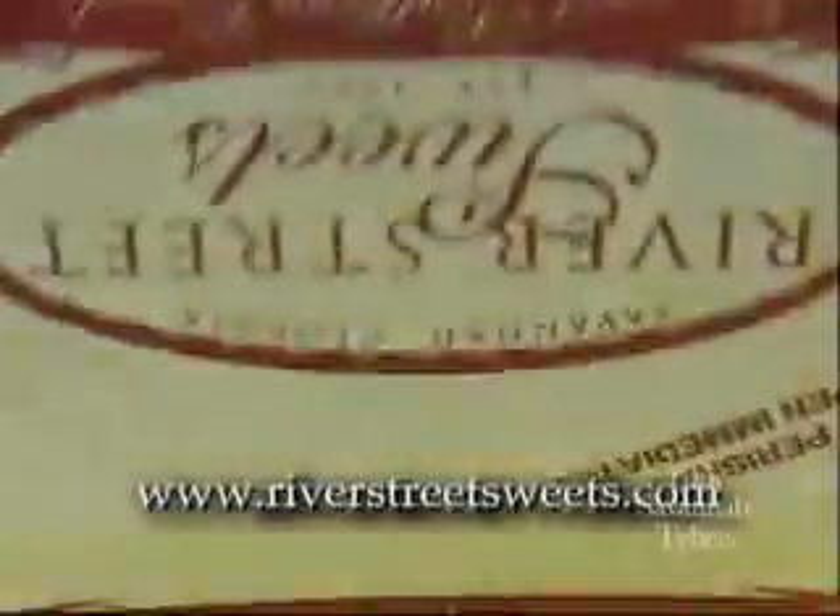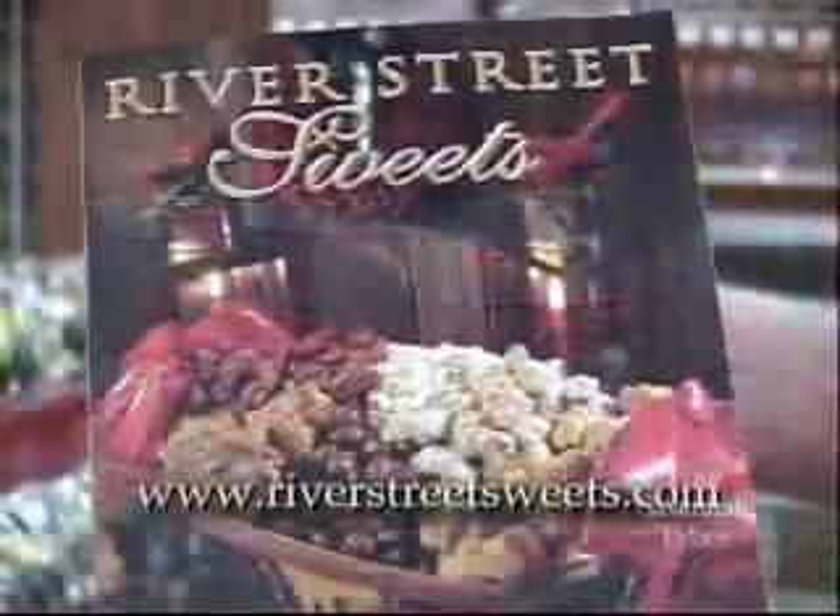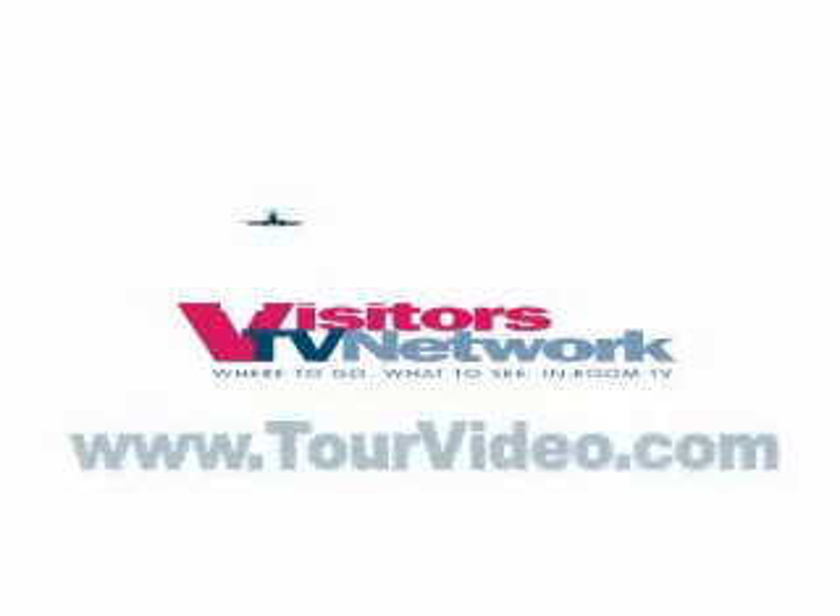If you would like, you can take one of our brochures with you to order from home, or you can place your order right here in our store. We ship Federal Express daily. You can also order online on our website at riverstreetsweets.com.